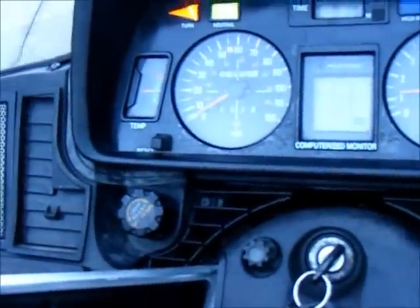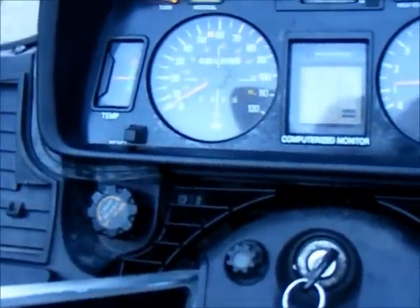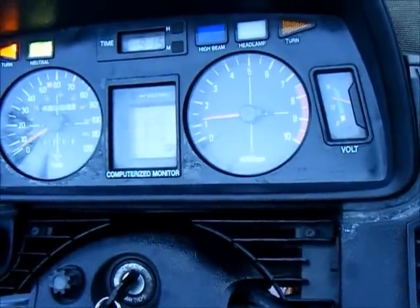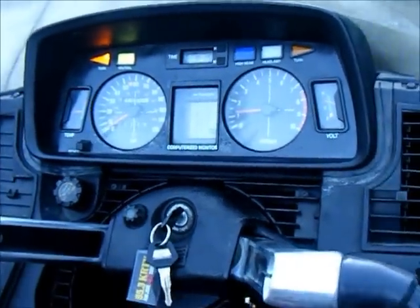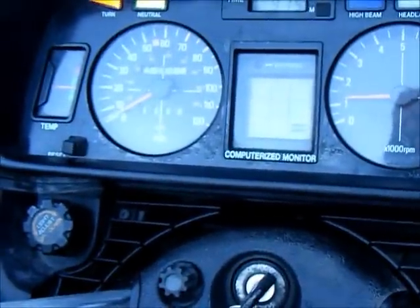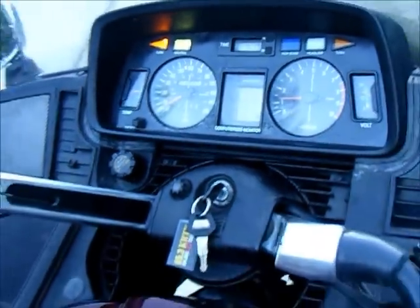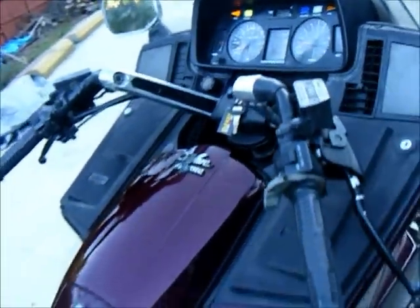Everything works: the temperature gauge is up, tripometer, speedo, tach, volts, high beam and low beam indicator. It's got a computerized monitor — if you're low on fuel, brake fluid, coolant, or even battery level, it tells you. It's got a whole little computer for that.